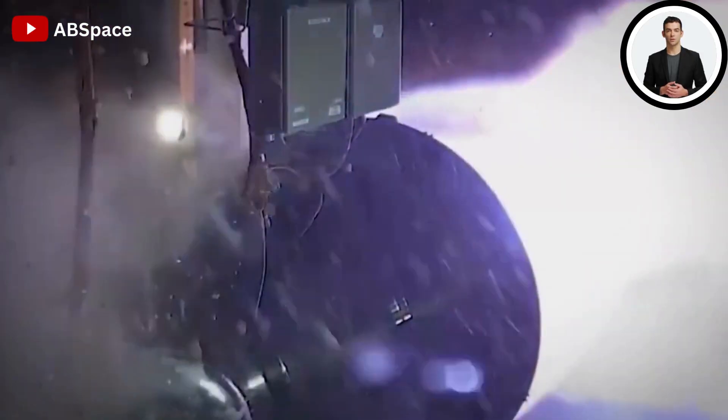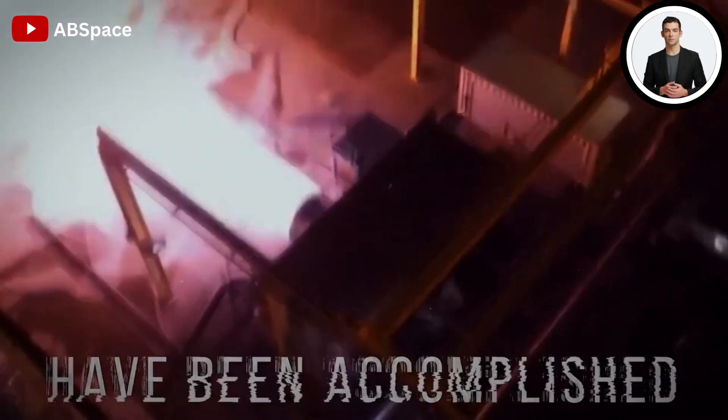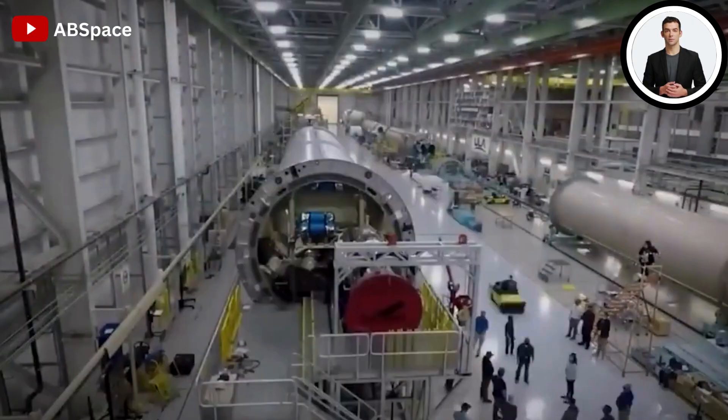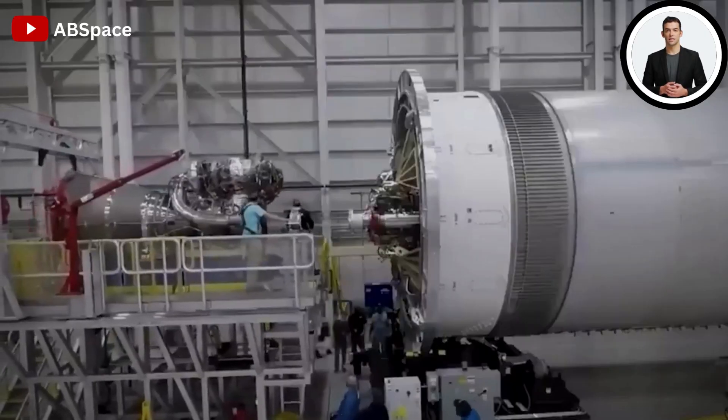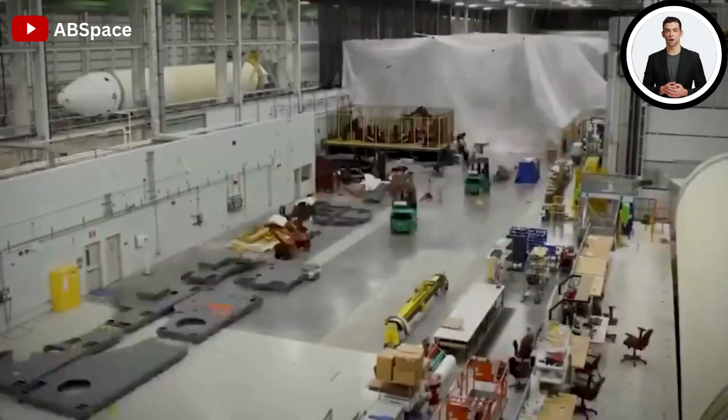Numerous successful static fire tests and multiple iterations have been accomplished. The Starship spacecraft, which intends to transport passengers and cargo to Mars and may aid future colonization attempts, is one of SpaceX's ambitious projects, and creating the Raptor is a necessary first step.